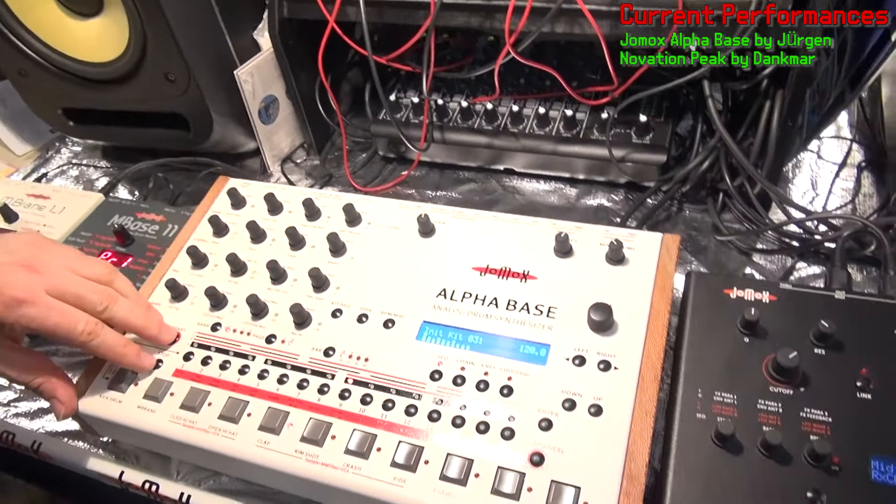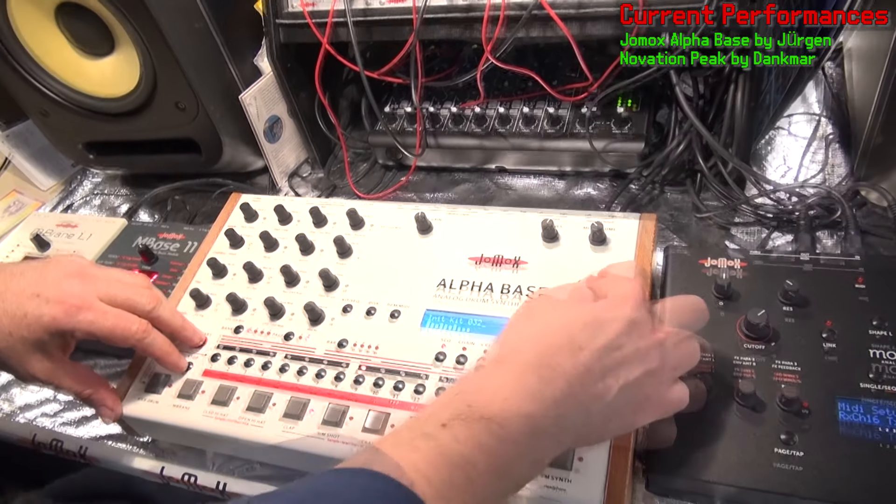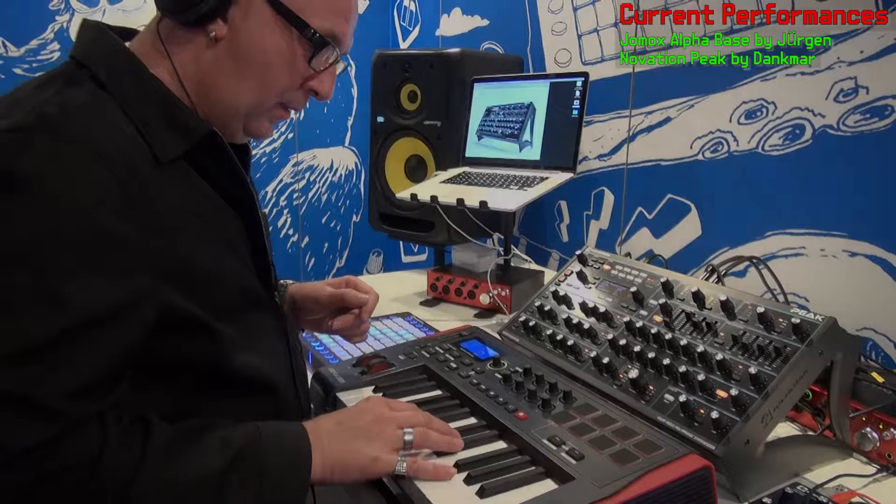Hi, I'm Jürgen Michaelis from Jomox, and I'd like to show the Alphabase, which is the most recent drum product of Jomox. It's the flagship, you know.